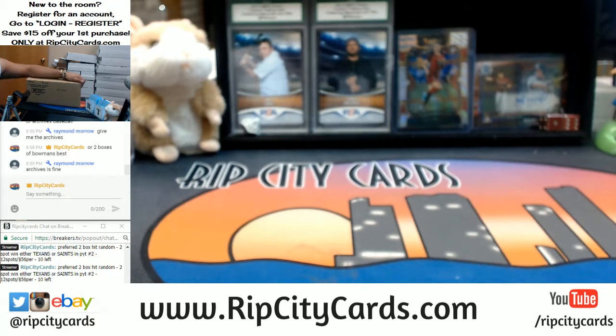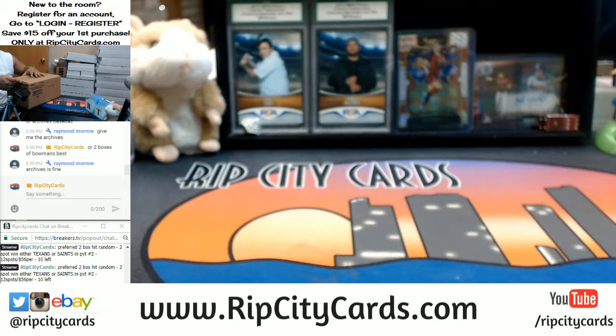The $15 off code only applies to our website, so please keep that in mind. As far as the full case break is concerned, I have the Astros, Blue Jays, Brewers, Cubs, D-backs, Dodgers, Marlins, Mets, Nationals, Orioles, Padres, Phillies, Rangers, Rays, Red Sox, Reds, Royals, Tigers, and the White Sox all available in a full case break of Bowman's Best on ripcitycards.com. First time buyers save $15 on their first purchase.